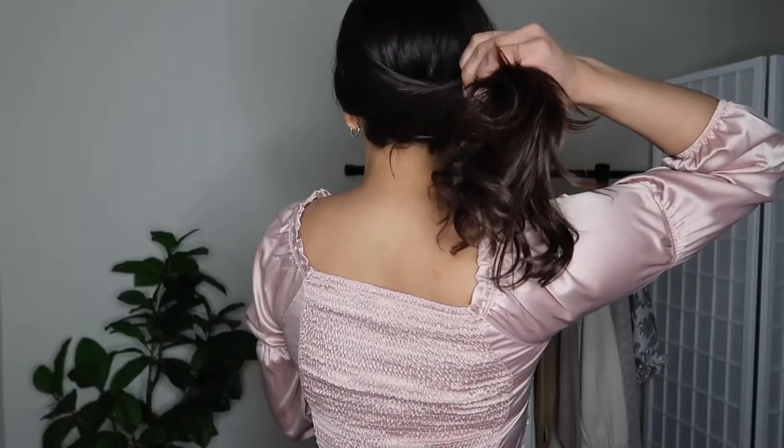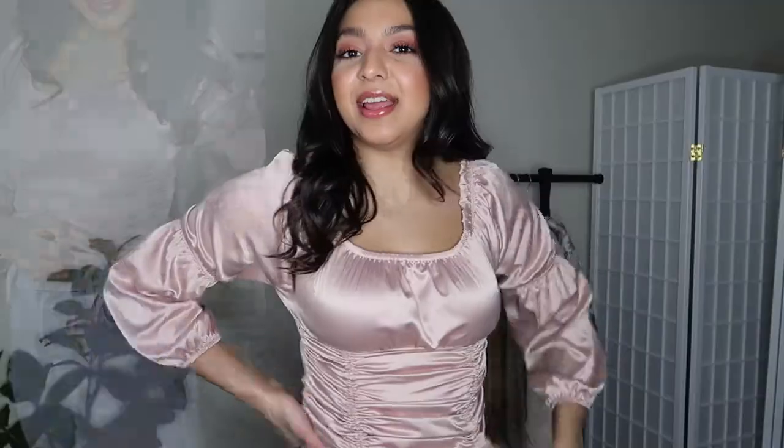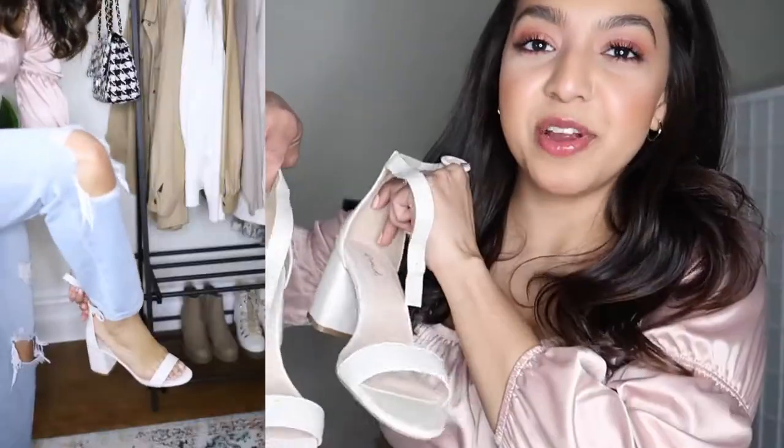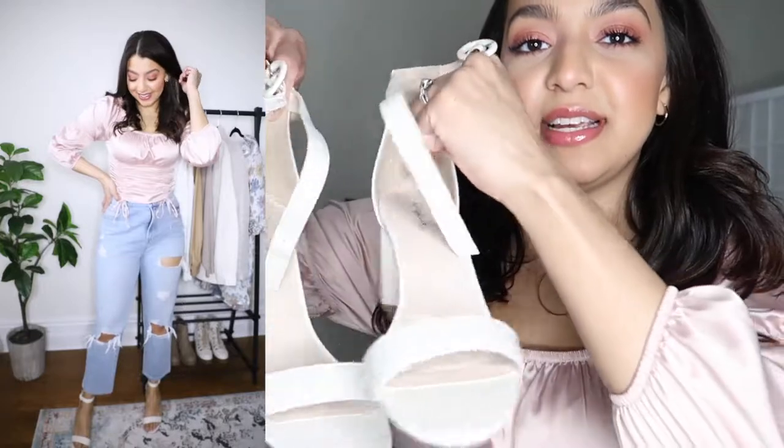The first thing I want to share is this beautiful satin blouse in a rose gold color. I just feel so cute and classy in it. I'm pairing it with jeans and these sandals — obviously not really going to wear them outside because it's freezing, but if you're staying indoors, you could definitely wear these.